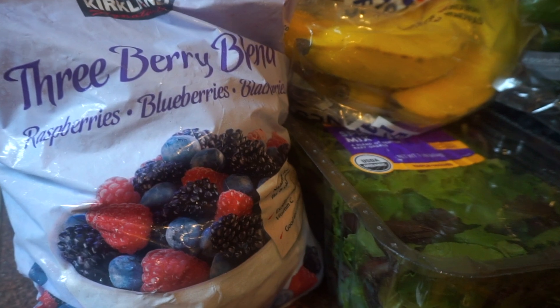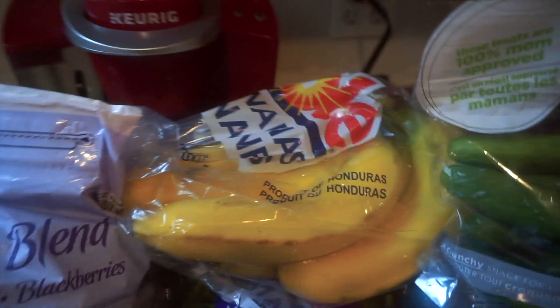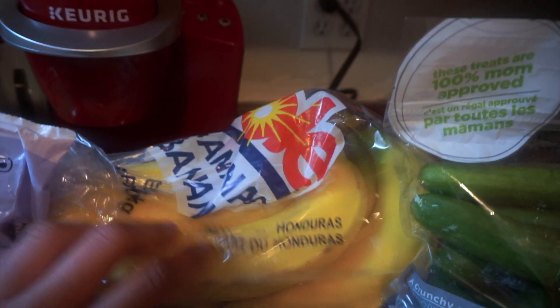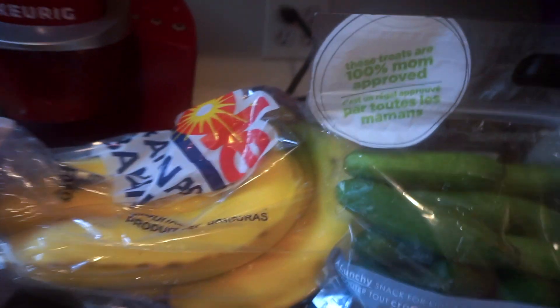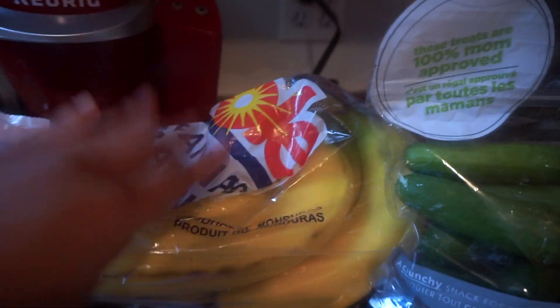I want to start with frozen berries — I like to make smoothies with them. And I know it's a bit much to buy bananas from Costco, but my family loves bananas so whenever I get a chance I just pick them up.